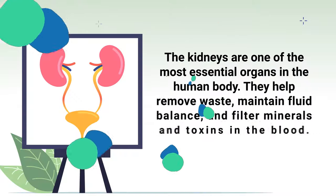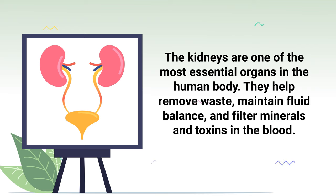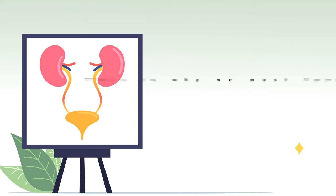It goes without saying that the kidneys are one of the most essential organs in the human body. They help remove waste, maintain fluid balance, and filter minerals and toxins in the blood.